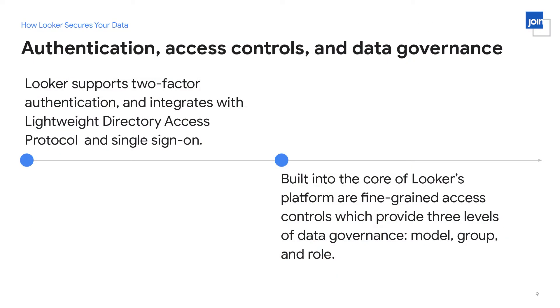The next thing to talk about is authentication and access control — how anyone can access your Looker instance and, once they have, what data can they see specifically. In terms of authentication, the important point is that we support two-factor authentication to Looker. This provides an authentication mechanism beyond just a password, protecting against attacks like phishing or credential exposure, because anyone logging into Looker has to offer more than just a password — they have to have another factor to log in.